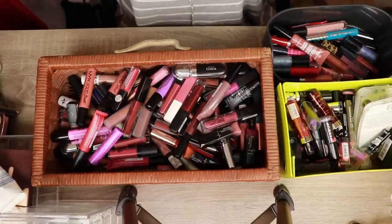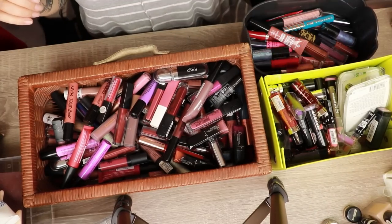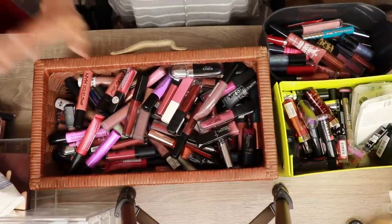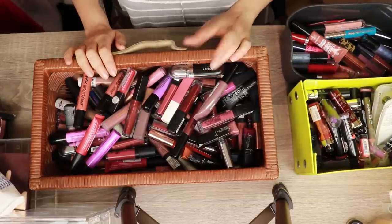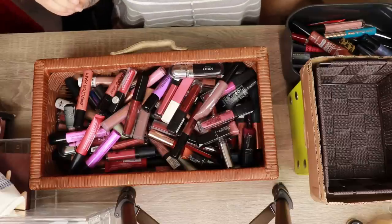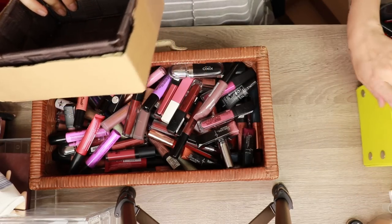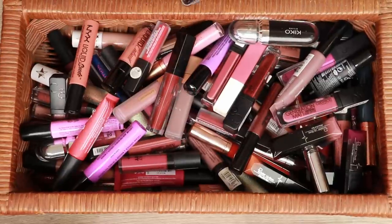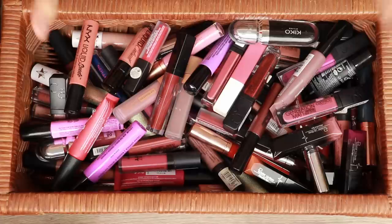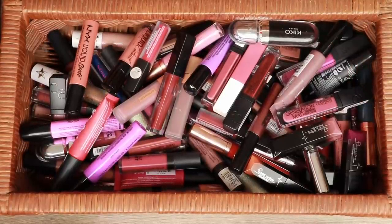Here you see everything. I have my liquid lipsticks here, my bullet lipsticks here, and my lip glosses here. It is a lot. I'm going to split the video in two - I am going to move the bullet lipsticks and glosses to the side and focus on my liquid lipsticks today. The bullet lipsticks and lip glosses will be a separate video because otherwise we will be here tomorrow. I have three baskets: one for declutter, one for keeping, and one for maybe. A little disclaimer - please don't ask in the comments if I will send you some, because I will not.